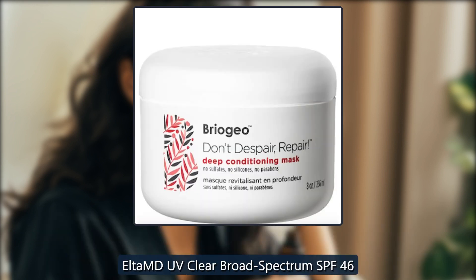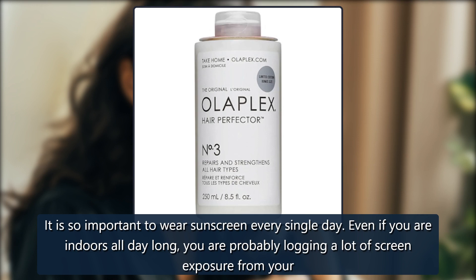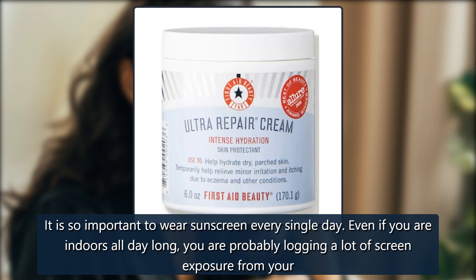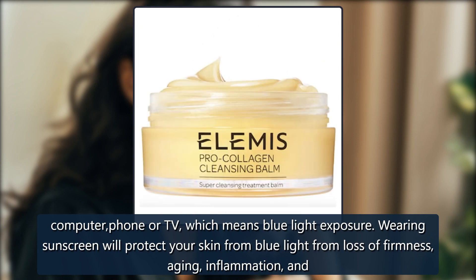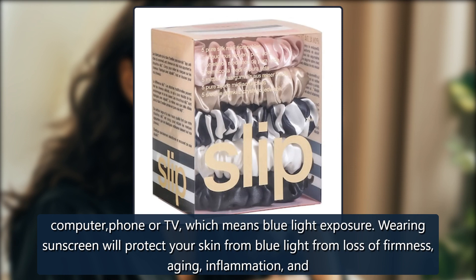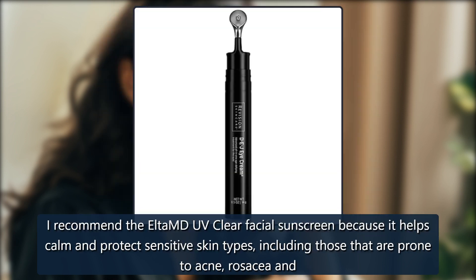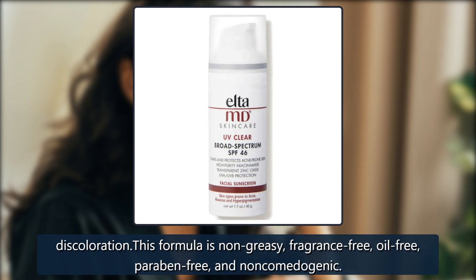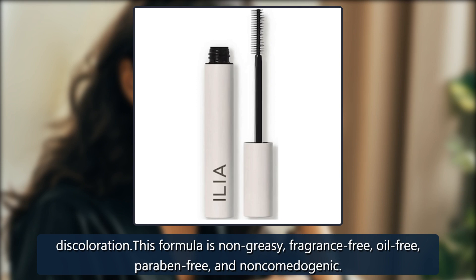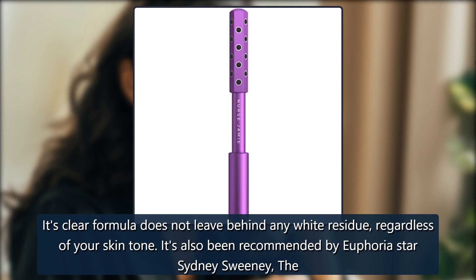Elta MD UV Clear Broad Spectrum SPF 46. It is so important to wear sunscreen every single day. Even if you are indoors all day long, you are probably logging a lot of screen exposure from your computer, phone, or TV, which means blue light exposure. Wearing sunscreen will protect your skin from blue light, from loss of firmness, aging, inflammation, and other skin issues. And of course, sunscreen is essential when you're outdoors to protect your skin. I recommend the Elta MD UV Clear Facial Sunscreen because it helps calm and protect sensitive skin types, including those that are prone to acne, rosacea, and discoloration. This formula is non-greasy, fragrance-free, oil-free, paraben-free, and non-comedogenic. Its clear formula does not leave behind any white residue, regardless of your skin tone.